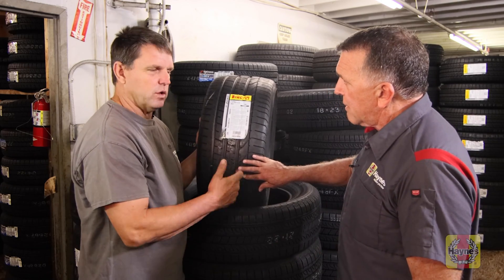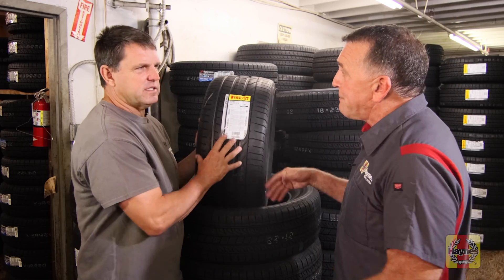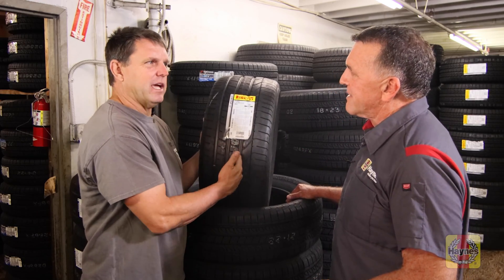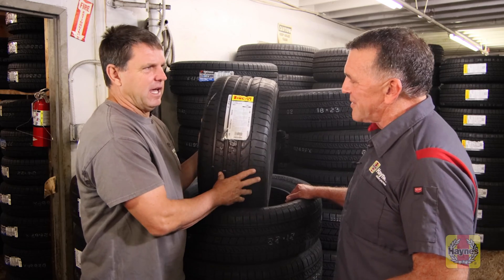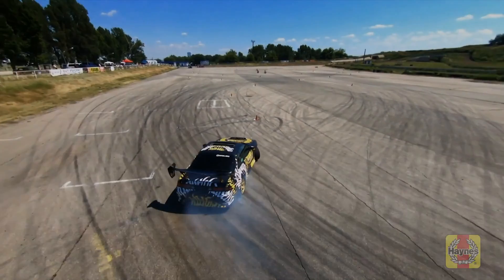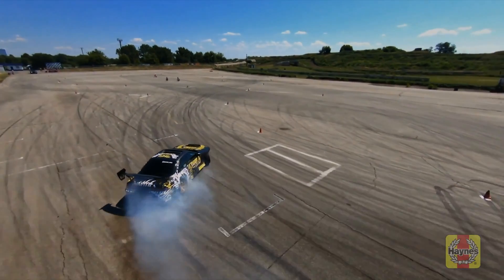This is a softer rubber compound. That's why they wear faster, and people drive fast. This tire is not built for wear — this tire is built to brake, perform, and handle with stickiness. So when you're on the track or you've got a car that you want to enjoy and really want to run it hard, this is the type of tire that you're going to run.